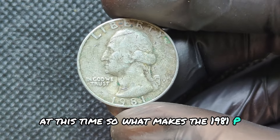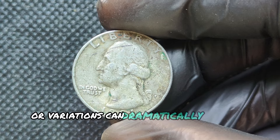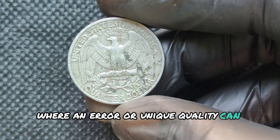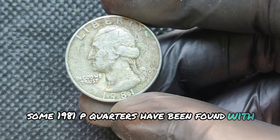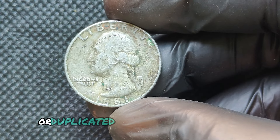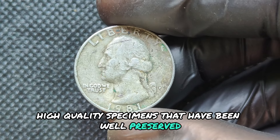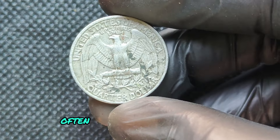What makes the 1981P Washington quarter special? As with many coins, certain errors or variations can dramatically increase their value. While the standard 1981 quarter is generally worth its face value, there are rare instances where an error or unique quality can make it extremely valuable. Some 1981P quarters have been found with double dies, especially on the obverse side, where text or design may appear blurry or duplicated. High-quality specimens graded at MS67 or MS68 can fetch a pretty penny, often valued in the thousands.